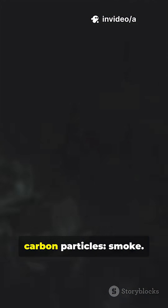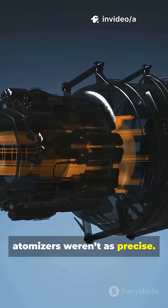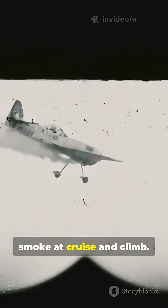Incomplete combustion makes carbon particles — smoke. Early mixers and atomizers weren't as precise. Many legacy models smoke at cruise and climb.